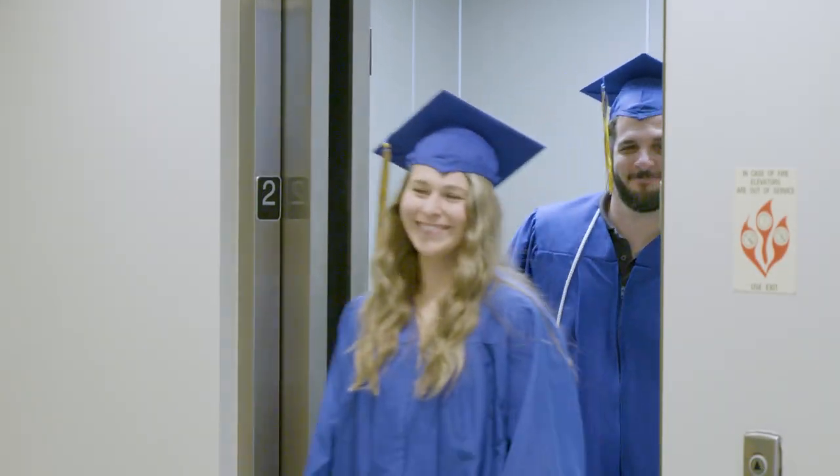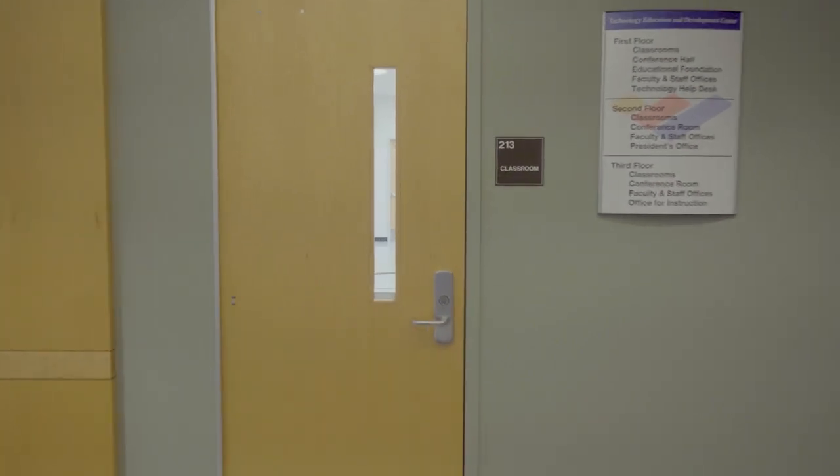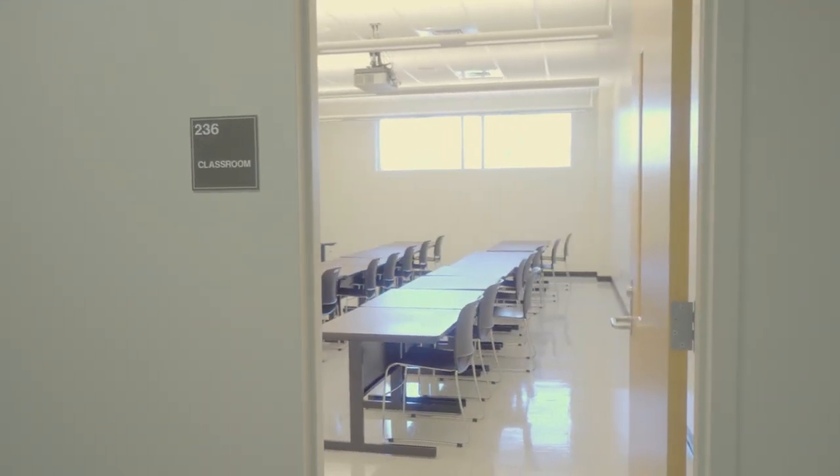Graduates must be on the second floor of the TEDC Building no later than 45 minutes prior to the start of the ceremony. Staff will direct graduates to rooms 213, 238, and 236 alphabetically based on their last name.